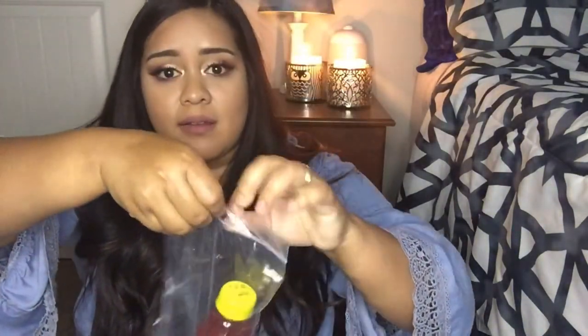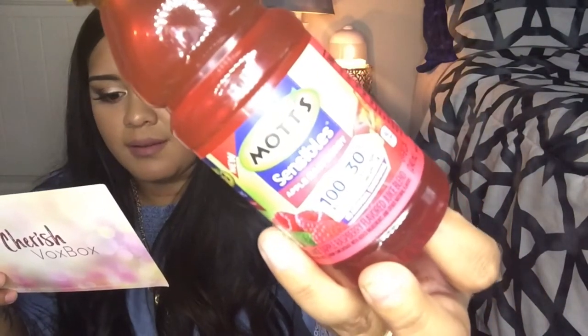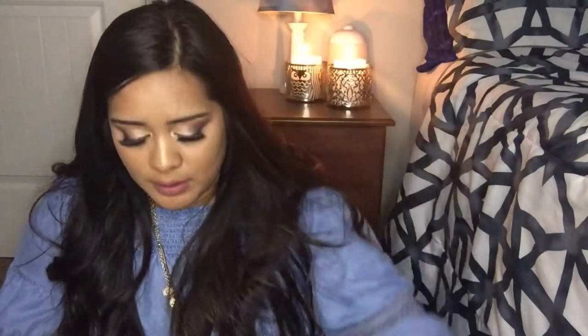Okay, so this is the Mott's Sensibles — it's apple raspberry, eight ounce. The six-pack goes for $3.49. It's 100% juice with 30% less sugar compared to regular 100% apple juice. It says new and only available at Target. It looks really good — I'm pretty sure my son or my daughter might like this.